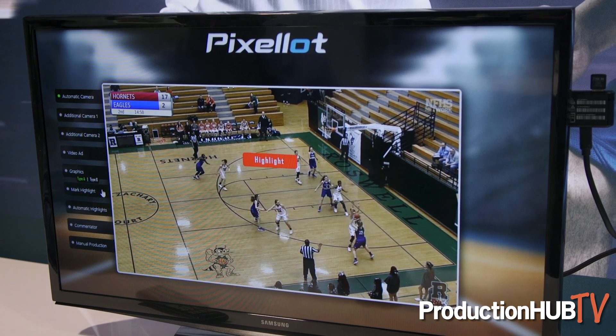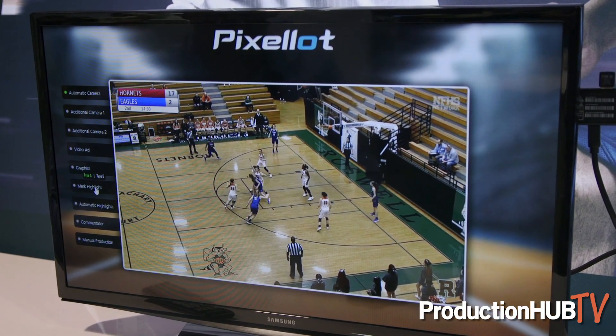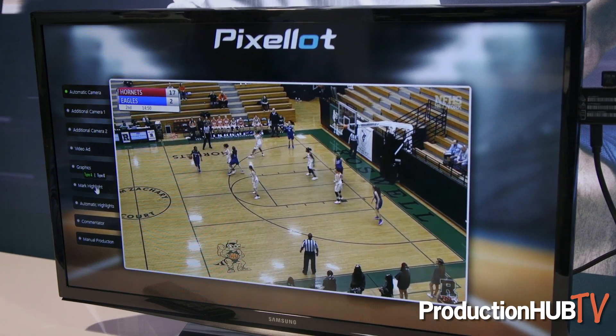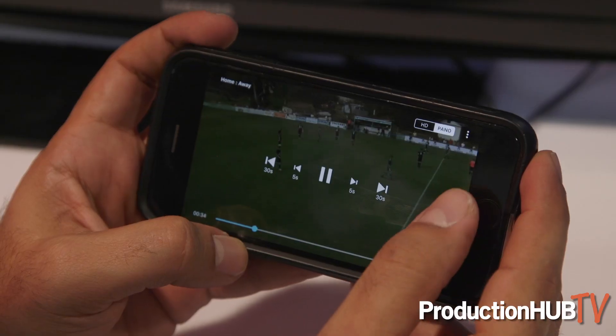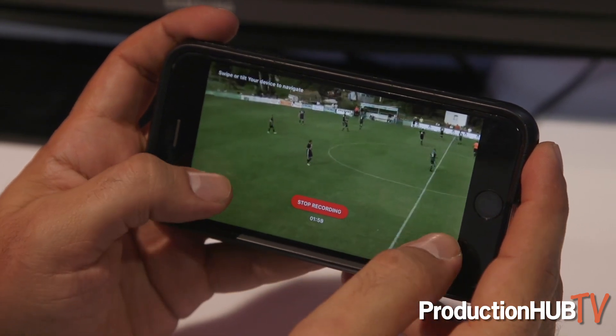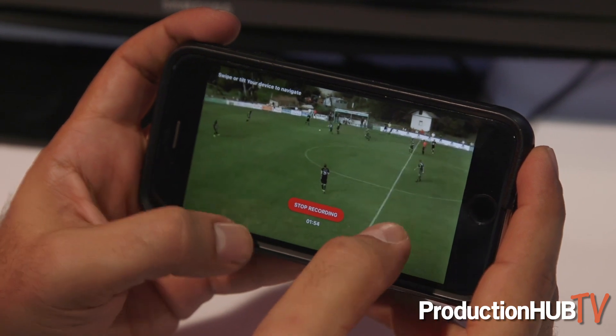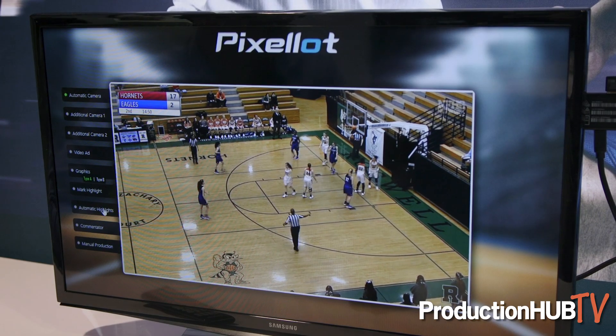Next I want to talk about the ability for anybody to mark highlights — for coaches, parents, and fans. Watching the game specifically on the mobile app, you can easily create a highlight, collect that highlight, and then distribute it on the platform of your choice. It could be Facebook, YouTube, Twitter, or even Instagram — anywhere you want, we can deliver these highlights.